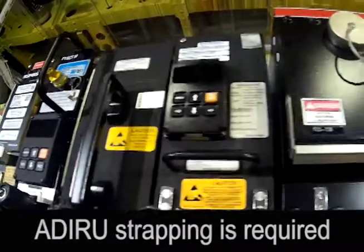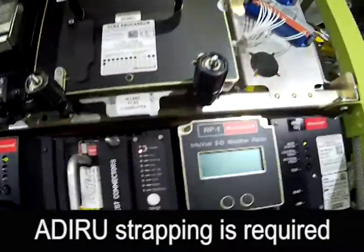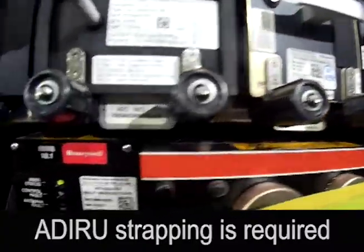On certain aircraft, the ADARU has the capability to perform alignment via the multi-mode receiver or the integrated multi-mode receiver's internal GPS.